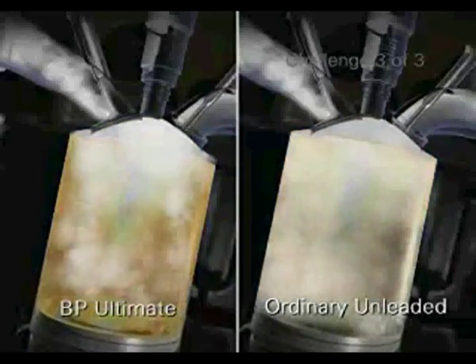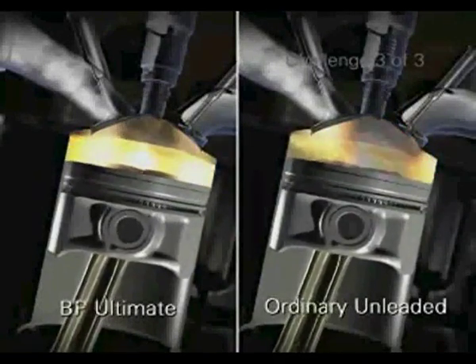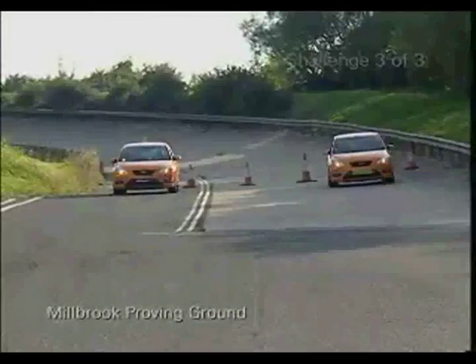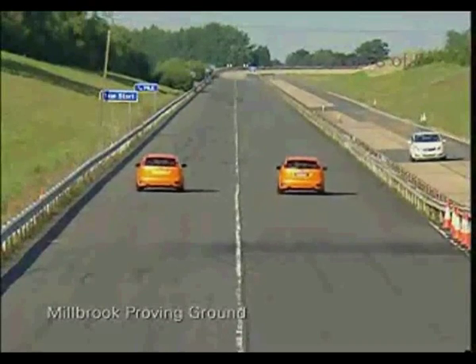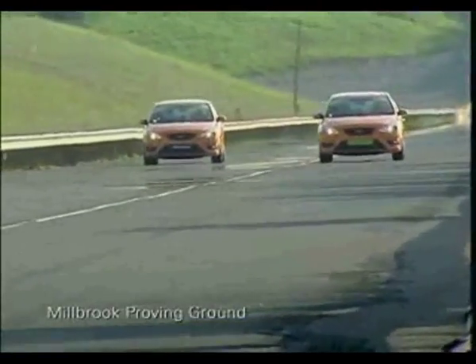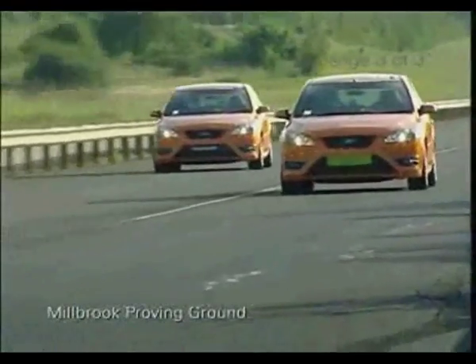To demonstrate how BP Ultimate Unleaded improves the car's responsiveness, we need to do a scientifically controlled test to remove as many variables as possible. In these tests, we ran both vehicles side by side on a flat one mile straight. From a rolling start, both vehicles accelerate. However, the car fuelled on BP Ultimate accelerates better and is a full 20 metres ahead by the end of the run.